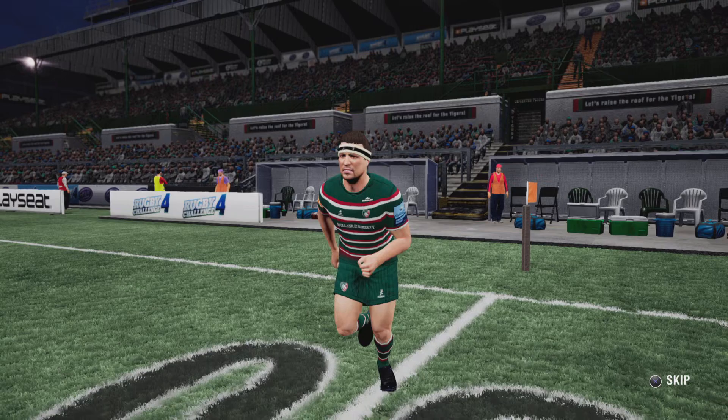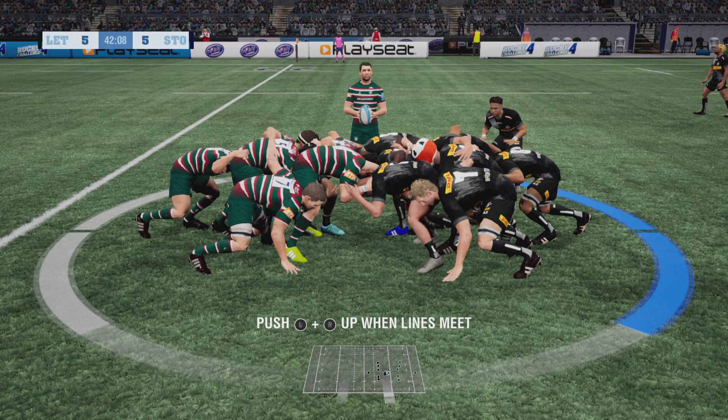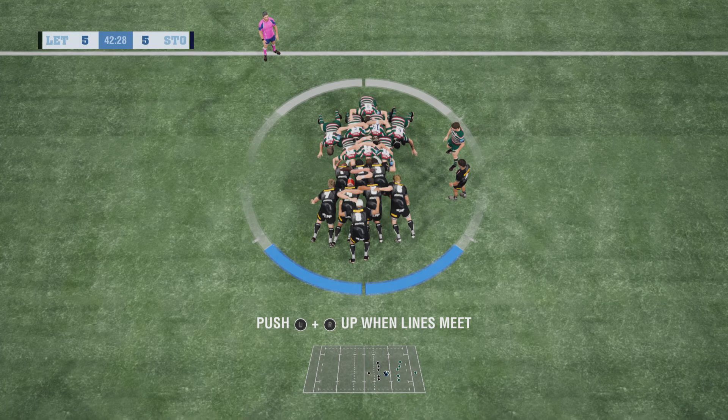Let's see how the scrum responds here. Crouch — pretty useful scrum. It's been pretty much even Stevens in this department. Set. Good strong hit, and a good battle going on here.